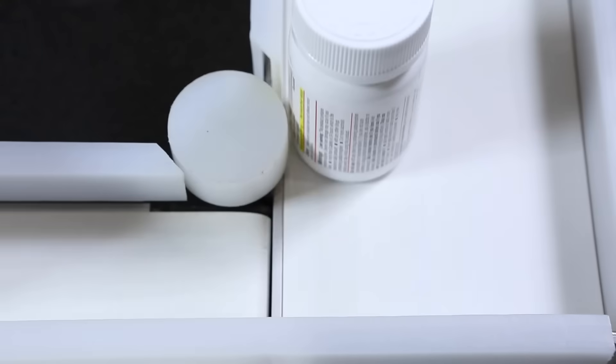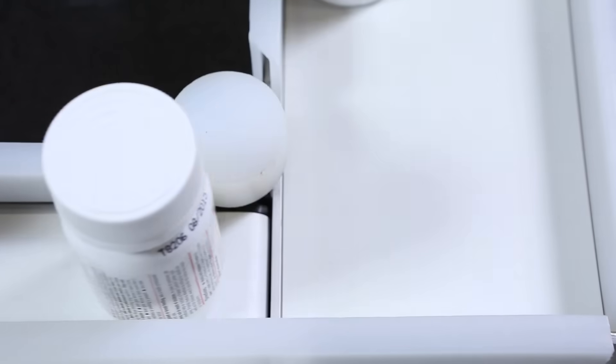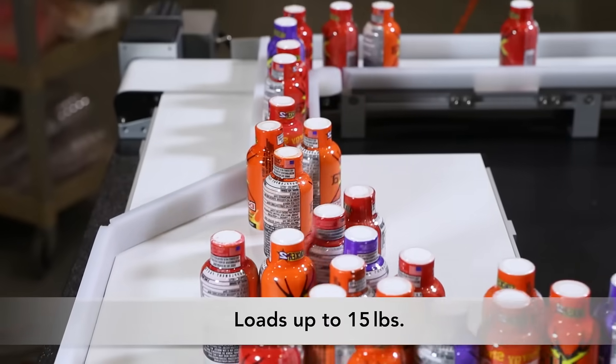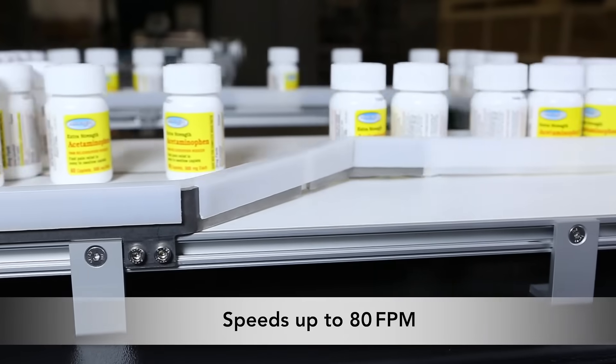The 1100 Series Conveyor is available in widths from 1.75 to 10 inches and lengths from 10.63 inches to 72 inches. It can handle loads up to 15 pounds and run at speeds of 80 feet per minute.